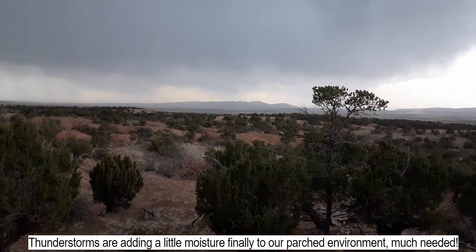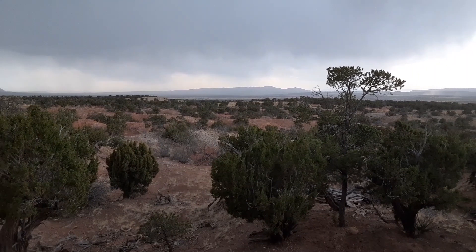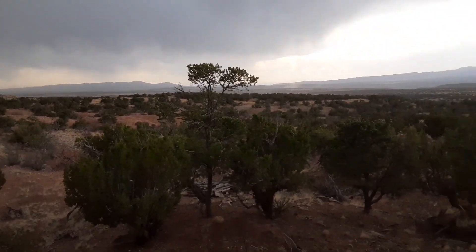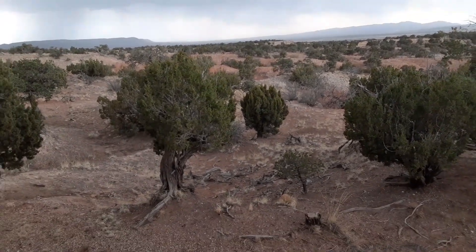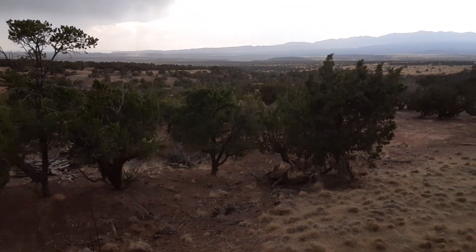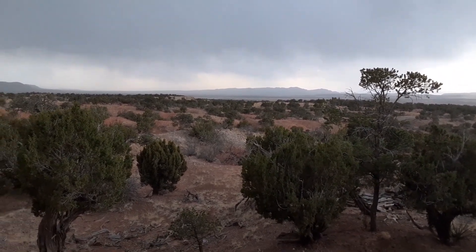I keep hearing thunder in the distance and it's starting to sound like it's a little more overhead. I can feel more rain coming down — little drops visible along the guardrail, I can feel them hitting my hands and feet. Multiple drops every second or so, but it's not quite enough to really dampen the parched soil around here and the very thirsty trees and wildlife. Keeping fingers crossed it opens up more and we get enough of a soaking to really reduce the fire threat around here.